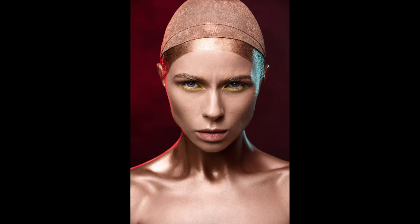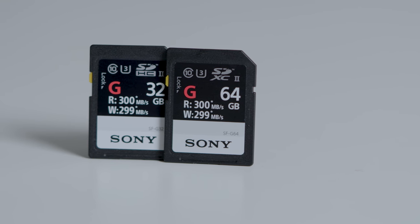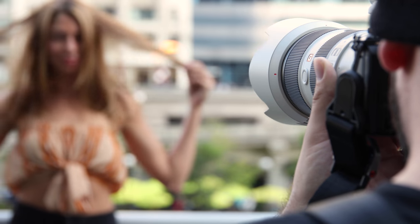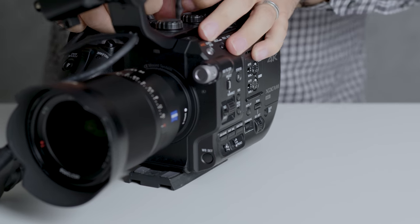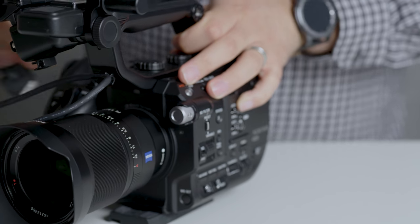The file sizes for each image are around 80 megabytes each, so having a 300 megabyte per second transfer speed really saves a lot of time. When I'm shooting video on my high-end cameras like the Sony FS5 and FS7 II, speed becomes even more important.